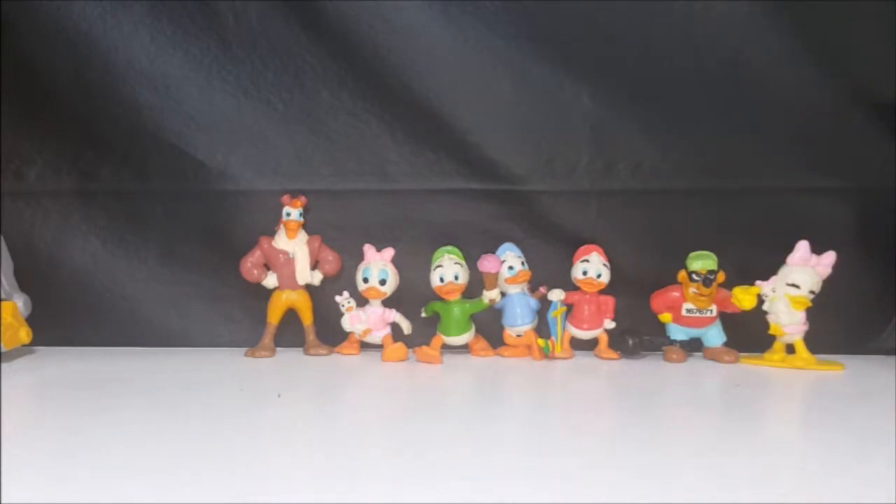I really enjoy these. In the future, hopefully once I'm able to obtain an Uncle Scrooge from this base set, I'll do a complete review on them.